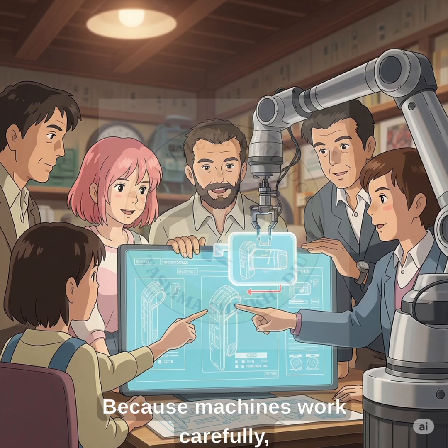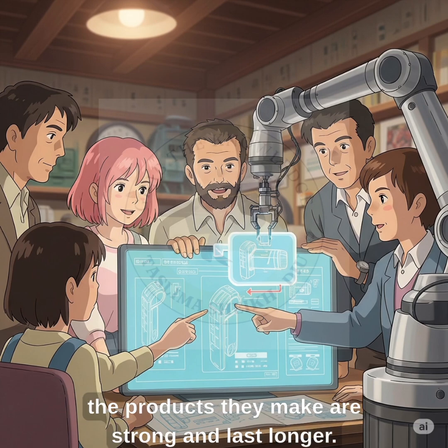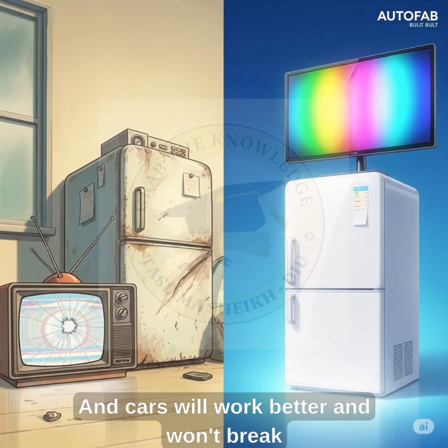Better quality products. Because machines work carefully, the products they make are strong and last longer. Things like TVs, fridges, and cars will work better and won't break easily.